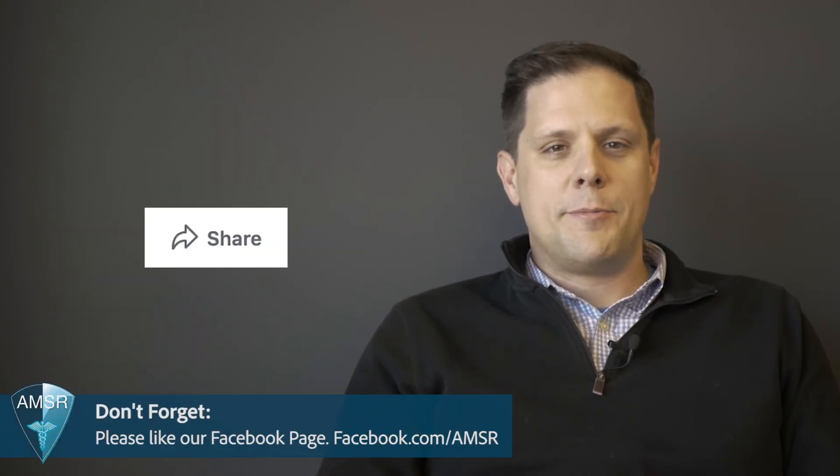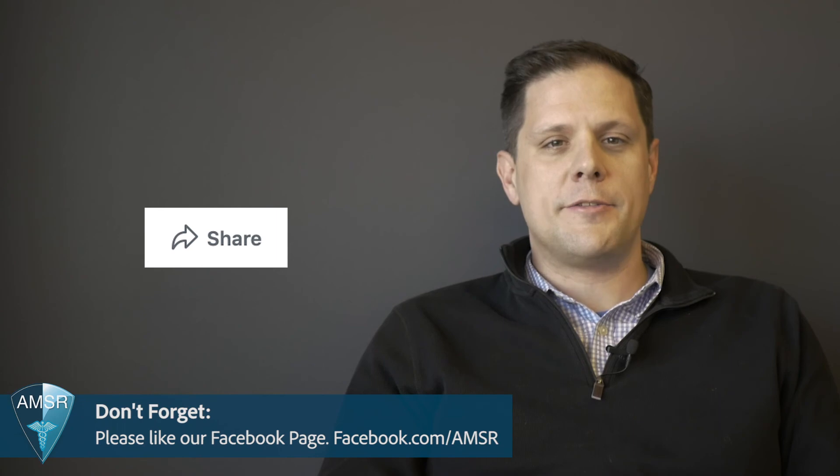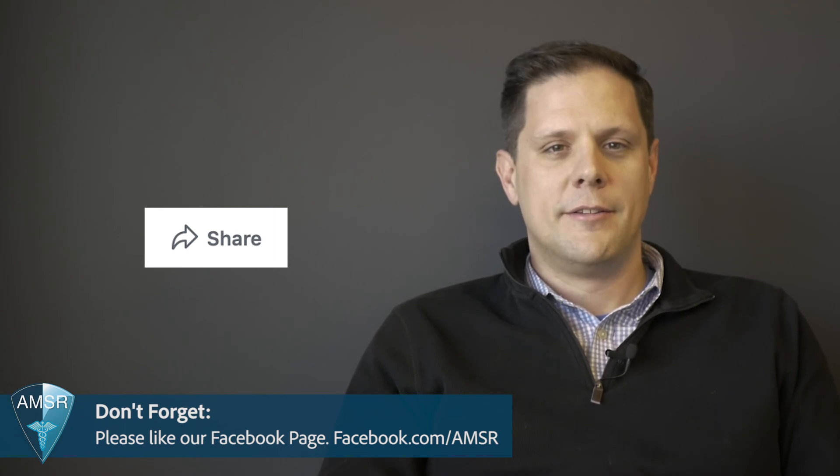Just because you were diagnosed with COPD doesn't mean you can no longer live and enjoy your life. There are multiple oxygen therapy options that will allow you to improve the quality of your life and experience the world through travel. We hope you learned something new. Please help us spread awareness of COPD by sharing this video with your friends and family. Thanks for watching. We hope you enjoy your Thanksgiving and remember, when you breathe easier, we breathe easier.